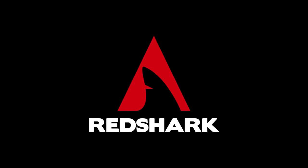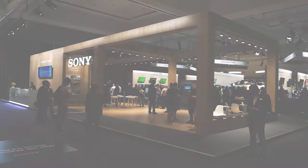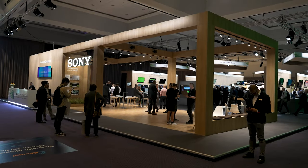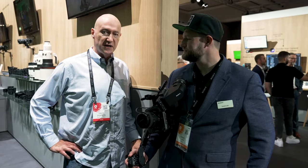Red Shark IBC 2023 coverage is sponsored by... This is Dave Shaptini from IBC 2023. I'm here with Daniel, and we're looking at the show's most hotly anticipated camera, which is the new Sony.